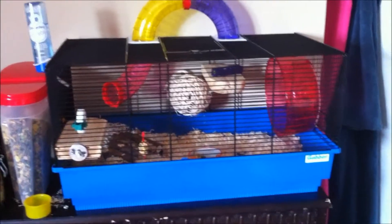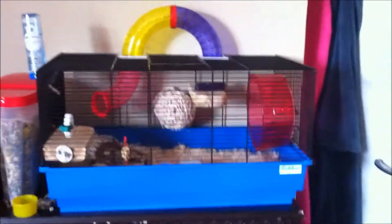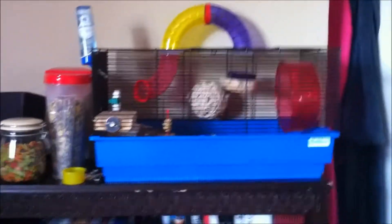Hi YouTube, this is just a quick cage tour on Fidget. She's asleep at the moment so I'm not going to move her or anything, but I will just go through her cage and what's by it.